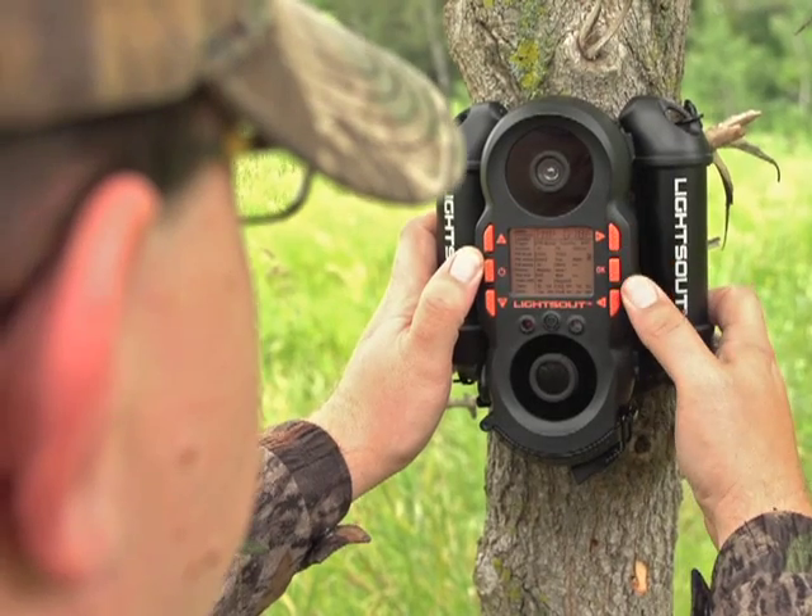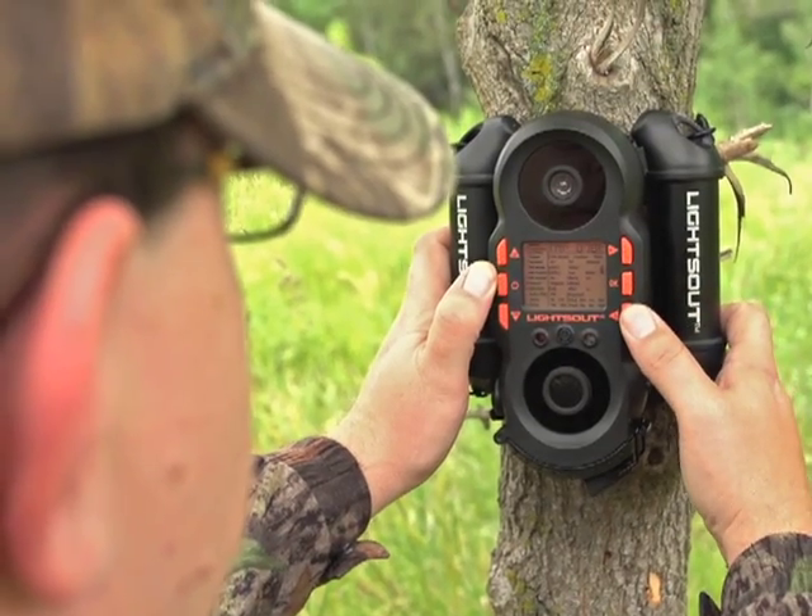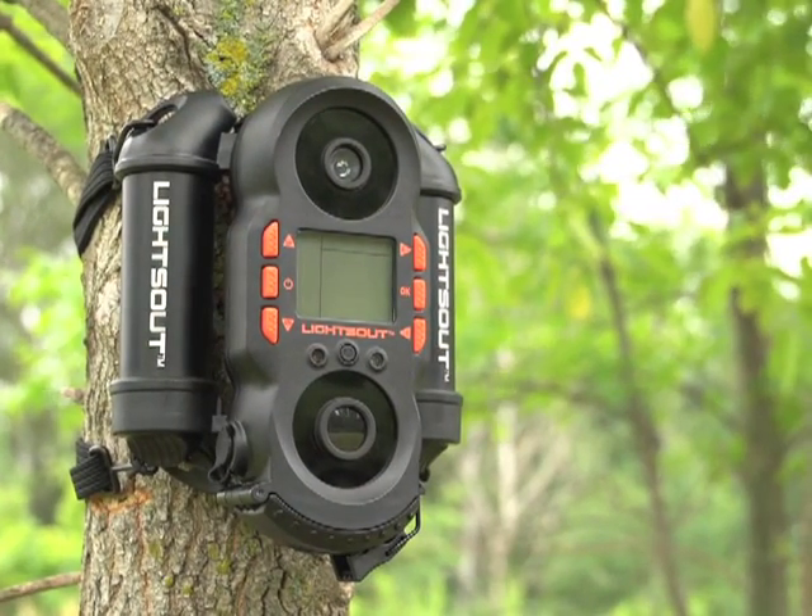Know the game traffic in your neck of the woods. Order this smart trail camera for years of high-definition images.